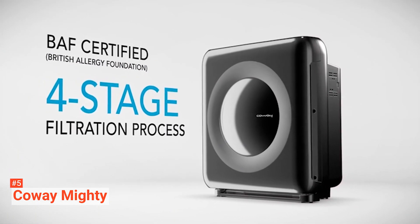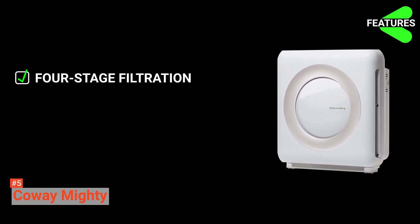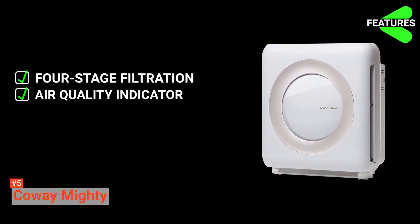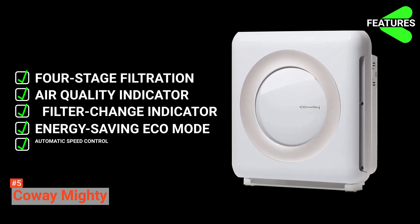The purifier's three fan speeds allow you to adjust the air output based on your unique air purification needs. Its easy-to-use timer lets you schedule one, four, or eight hours of operation. In summary, the Coway Mighty key features are four-stage filtration, air quality indicator, filter change indicator, eco-saving mode, and automatic speed control.